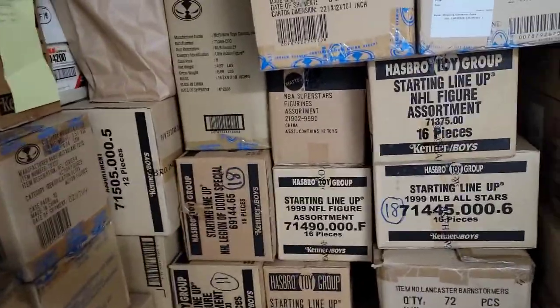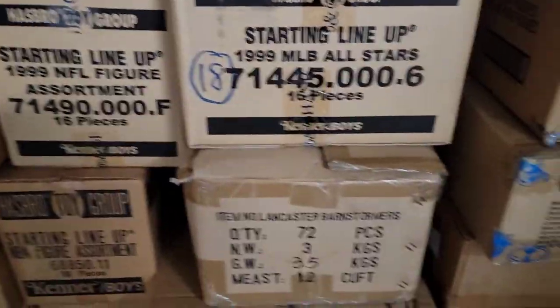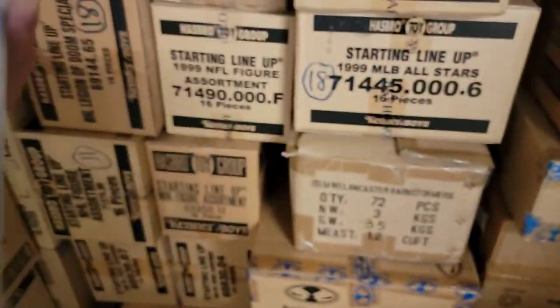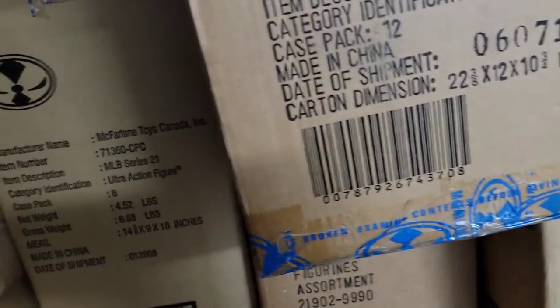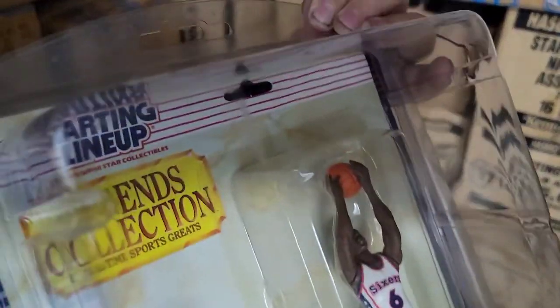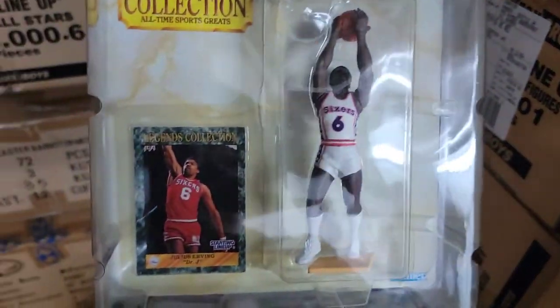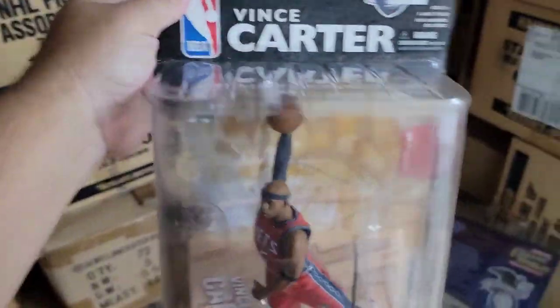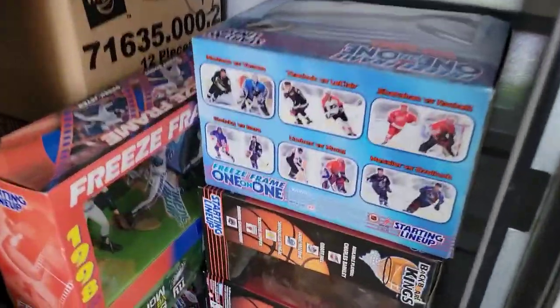Mostly Kenner Starting Lineups and McFarlane Sport Picks and sport figures. There are sets like these smaller ones too. Here's a classic doubles basketball one — that's Dr. J in a protector. There are McFarlane Vince Carter, Jordans, Kobe Bryant, Shaquille O'Neal, and LeBron James. We also have bigger sets with multiple figures inside.